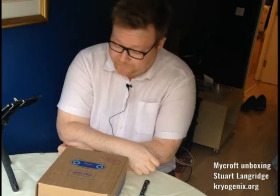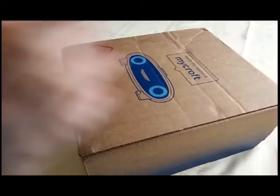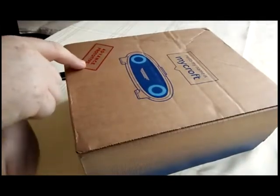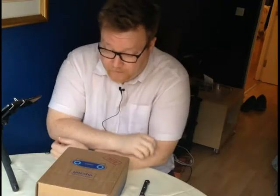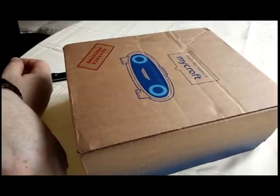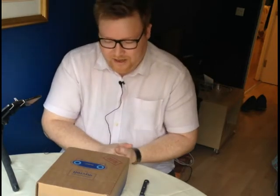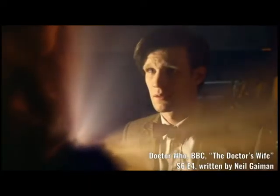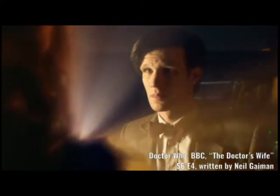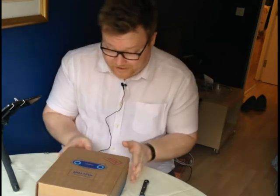So it is the infamous Mycroft - it has finally arrived after 18 months. The box says 'advanced prototype' on it; they're being very clear about the fact that it's not ready yet. It says on the top 'hello my name is Mycroft,' which I think is meant to put me in mind of the Doctor Who episode - 'hello I'm the Doctor, I've been waiting such a long time to meet you.' And yes, I have been waiting a long time for my Mycroft, but now I've actually got it.